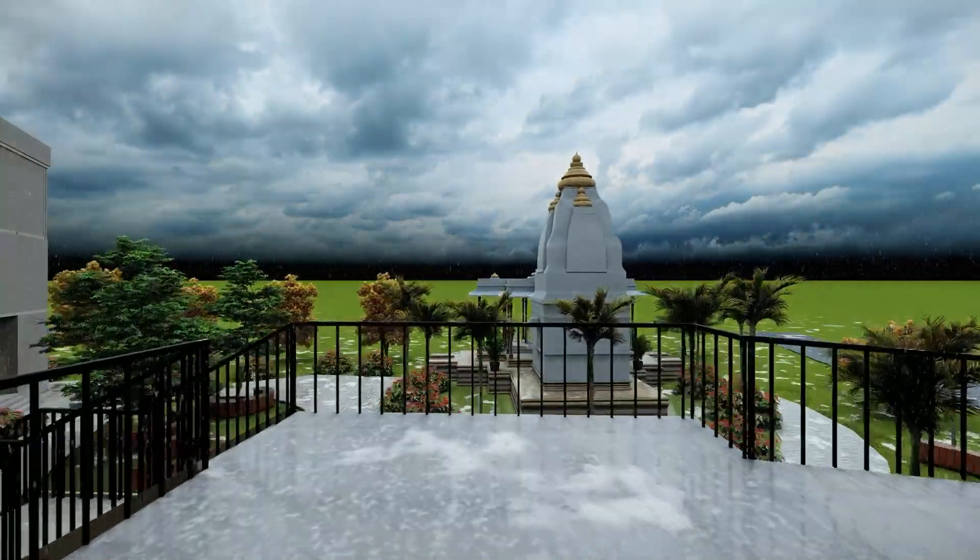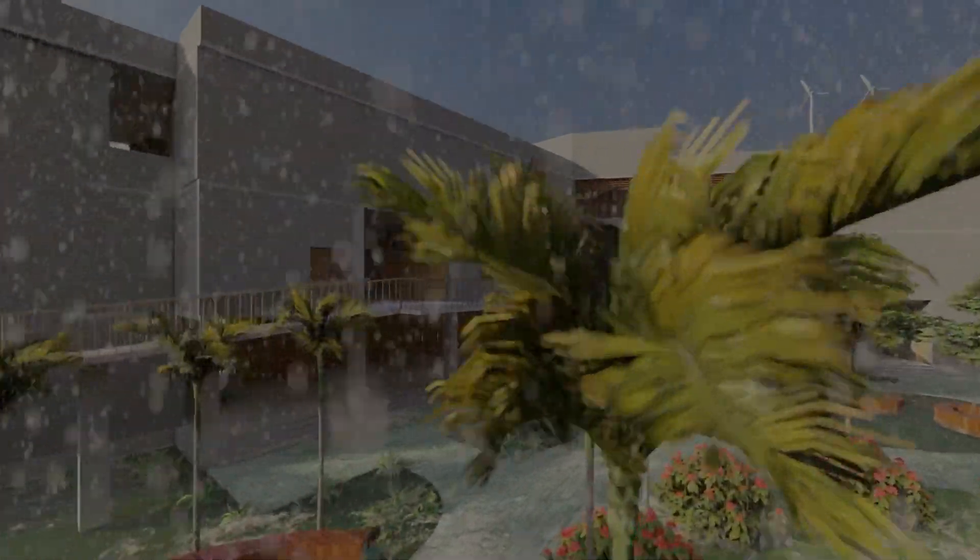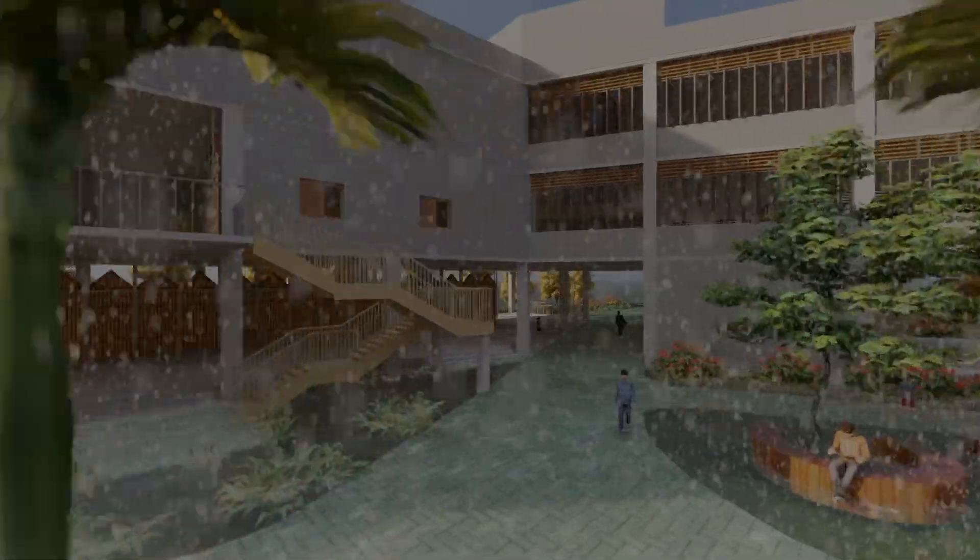Water — life on earth cannot exist without it, but too much of it becomes one of the deadliest forces of nature ever known.